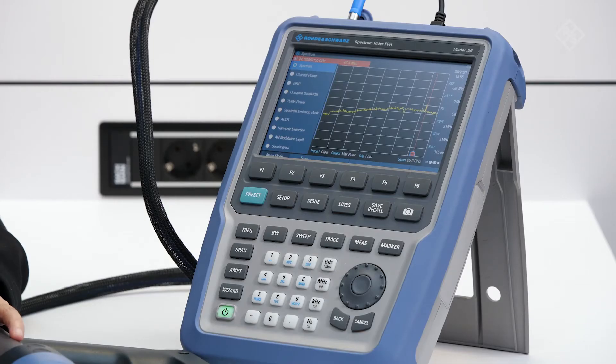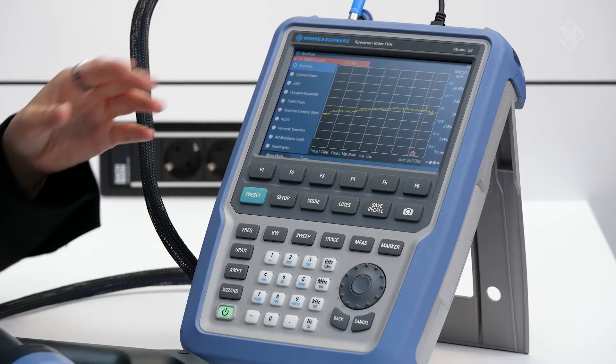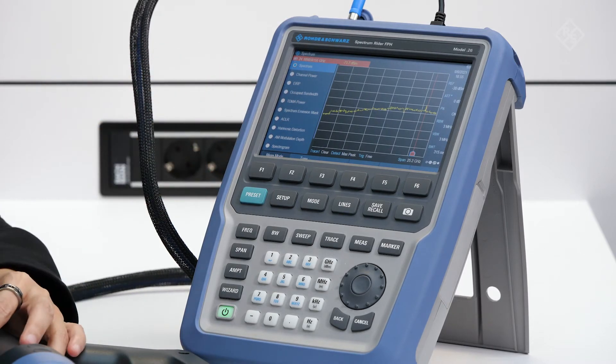In the base model, it supports measurements such as occupied bandwidth, channel power, spurious emission, and harmonic distortion. This offers fast interpretation of spectral analysis measurements.